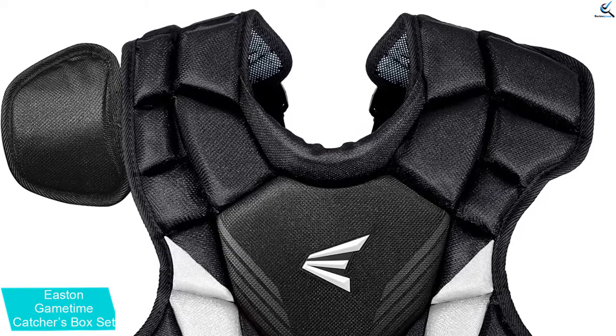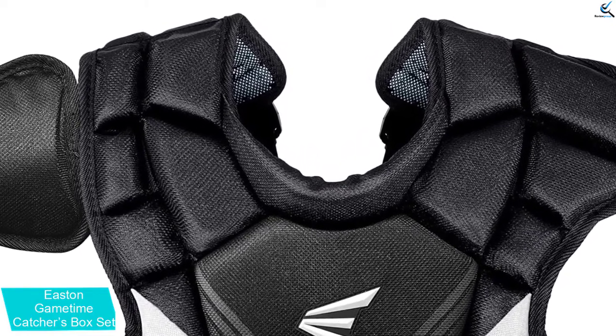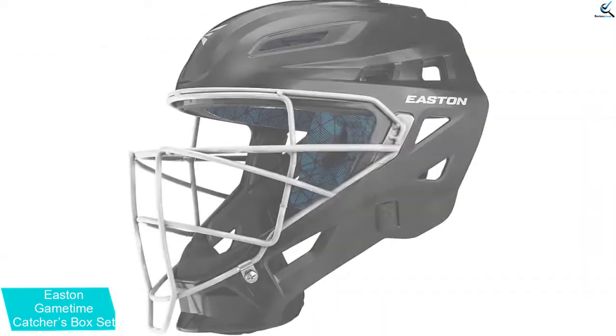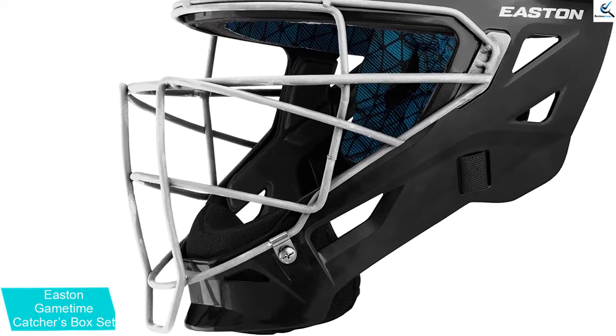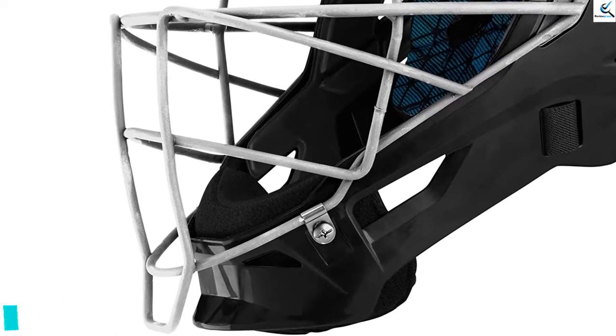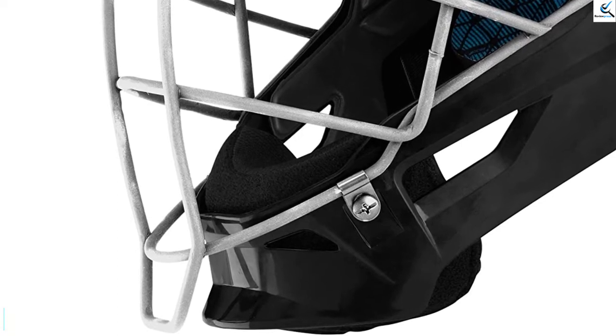The set comes with a helmet, chest protector, leg guards, and solid gloss shell exterior. The shell offers strategic airflow vents where the inside is laid with stacked foam for impact protection. It has a soft moisture-wicking fabric where the ergonomic chin cup improves communication and fit.